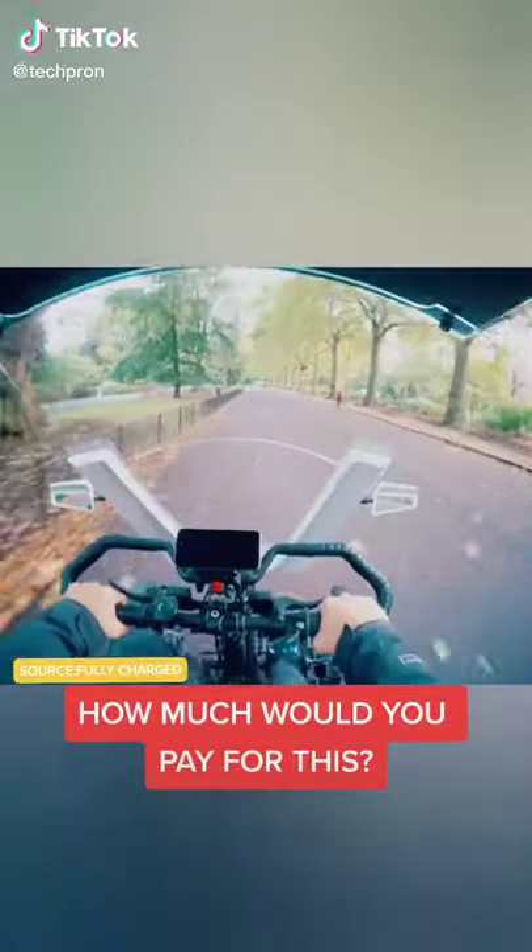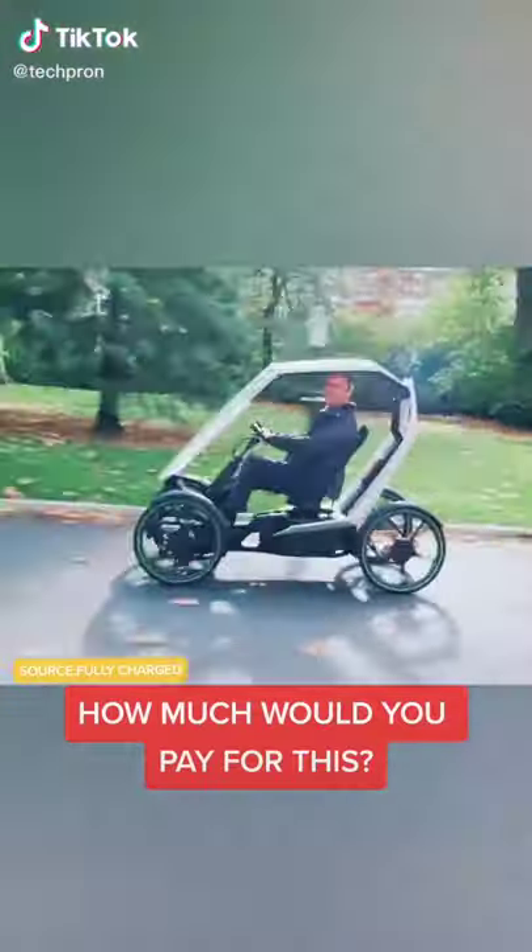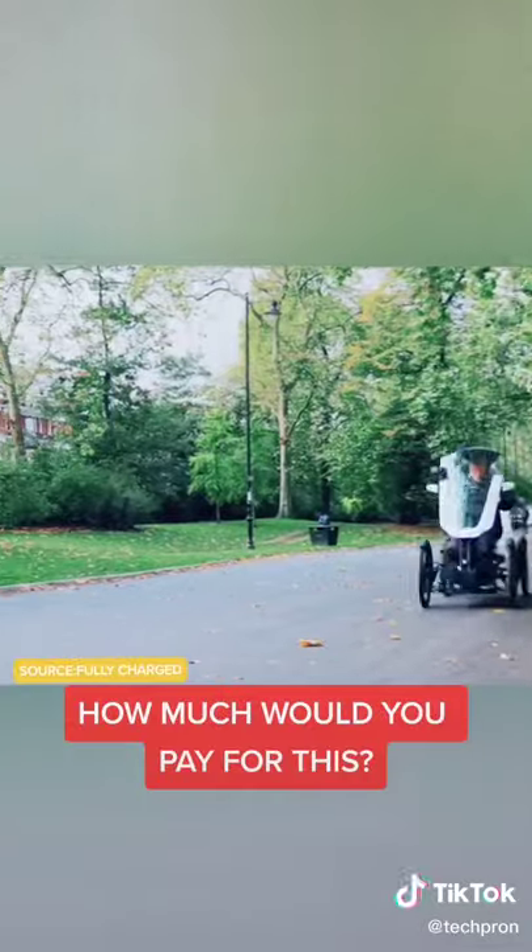This electric bike not only has four wheels, but it can seat two people. But wait until you see how this baby maneuvers.